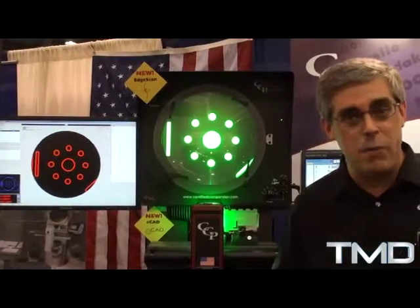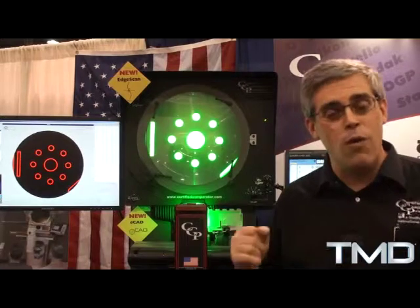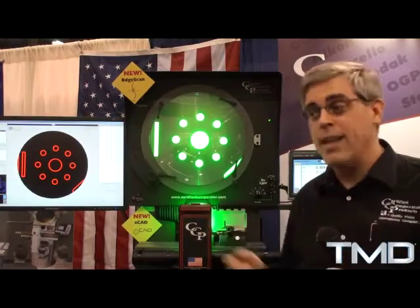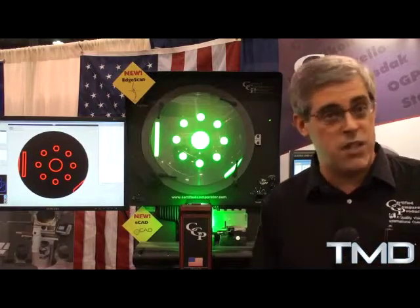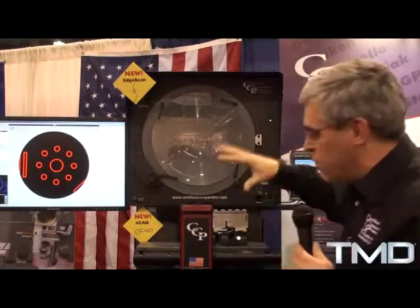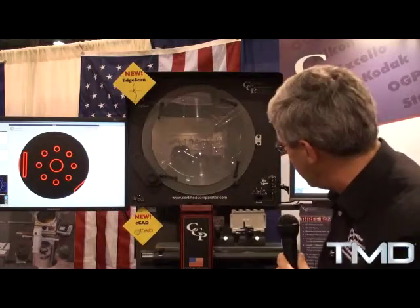We made the lighting much better — we went to all LED lighting. We added the ability to put overlays on the screen digitally, CAD overlays. We have the ability to record still shots and video of what's going on, and we added a very capable edge detection system. The main thing with optical comparators is there's never quite enough light, and there's tons of light now with the LED lights.